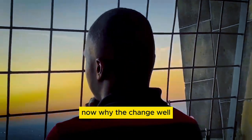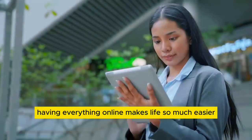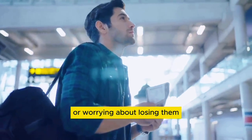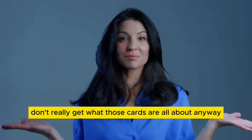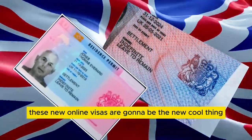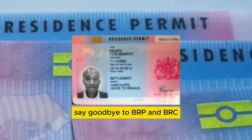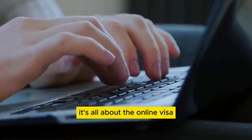Why the change? Having everything online makes life so much easier — no more carrying around cards or worrying about losing them. A lot of folks don't really understand what those cards are all about anyway. So these new online visas are going to be the new standard. They'll do everything the old cards did, but in a way that's simpler and more convenient. Say goodbye to BRP and BRC — it's all about the online visa now.